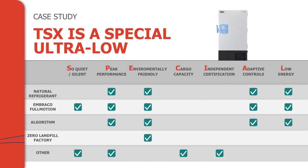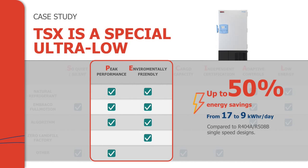A couple of other points about the sustainability proposition of the TSX. First, it is manufactured in a zero-landfill factory — that's been a goal of ours in Asheville for about five years and we recently achieved it. Second, it also uses water-blown foam. So I want to focus on peak performance versus environmentally friendly, and I'm going to lump low energy consumption under environmentally friendly.